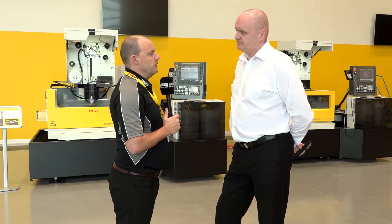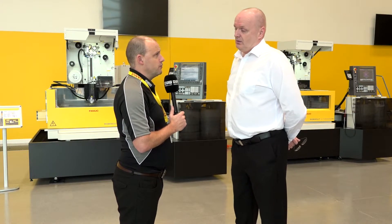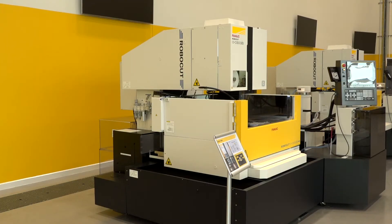Is there any particular market that you're putting these machines into where you're having success, or is it just general subcontract machining? A bit of everything — because the machine is such a versatile machine it can be medical, automotive, tool making, carbide chip cutting tools, anything.